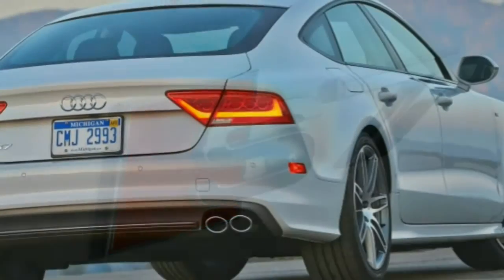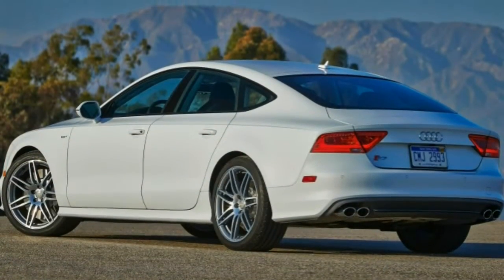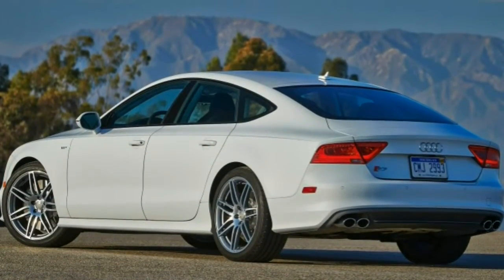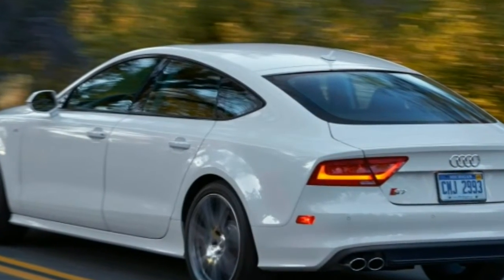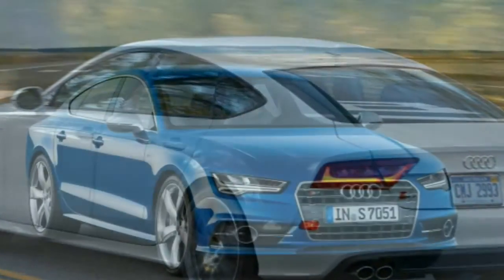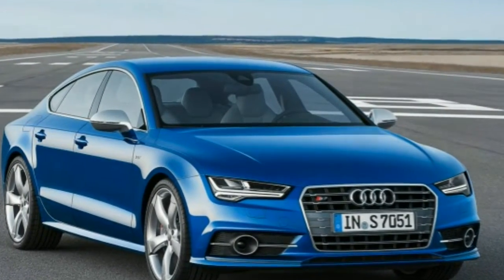Body styles, trim levels, and options. The 2015 Audi S7 comes in a single well-equipped trim level. Unlike the A7, which comes in a five-passenger configuration, the S7 has two individual rear seats, meaning a strict four-passenger capacity.